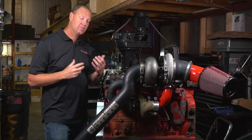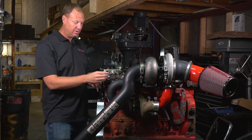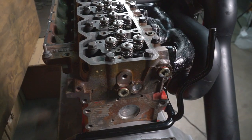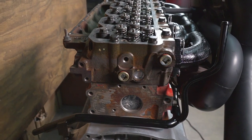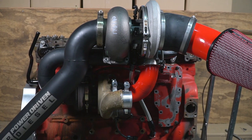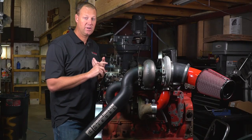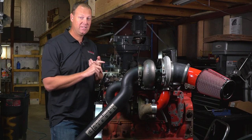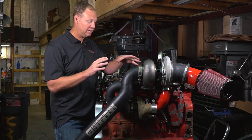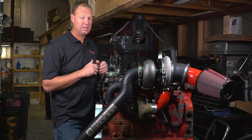One of the major hurdles we had to overcome with this system on the third gen is this coolant pipe right here — it's right in the way of the down pipe on the stock setup. We had to make a whole new piece to get it out of the way, which makes it really easy to install the kit now. This is the first kit we're offering for third gen Cummins with more to come. I would recommend head studs with this kit even on stock fueling, unless you keep your tuning very mild.